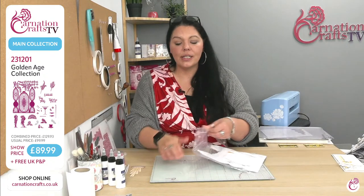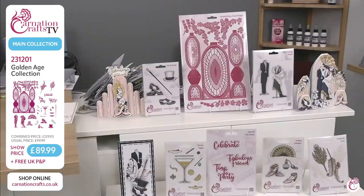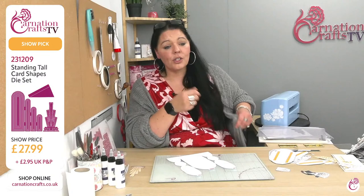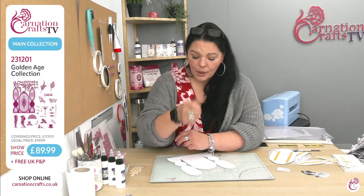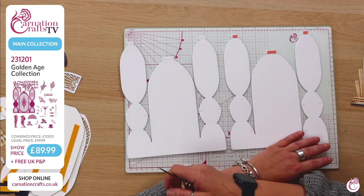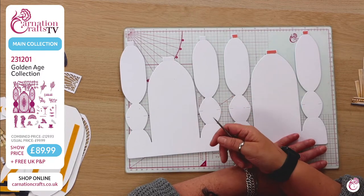Let's do some demo work so you can see it come together. Just to remind you all that this collection is available today on the Carnation Crafts website, www.carnationcrafts.co.uk — the number is 231-201 Golden Age Collection, show price today of $89.99, free UK P&P. It is selling and it is selling fast. When we came to air we were already over 60%, and the Standing Tall one, which you all seem to love very much, has already surpassed that at 75%. Make sure you get your perfect papers, and hopefully you will all manage to get your copy. The main card shape on the Orchid Rays card shape — I've cut it twice.